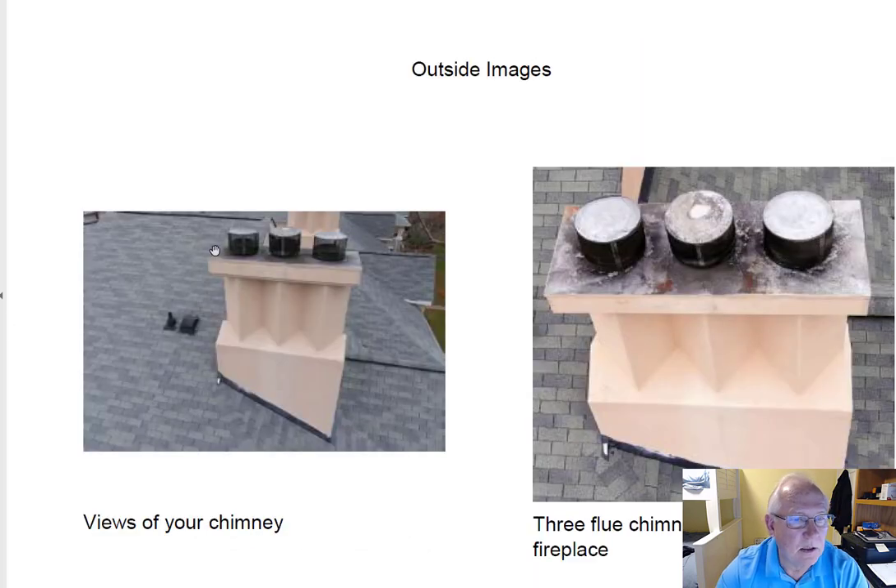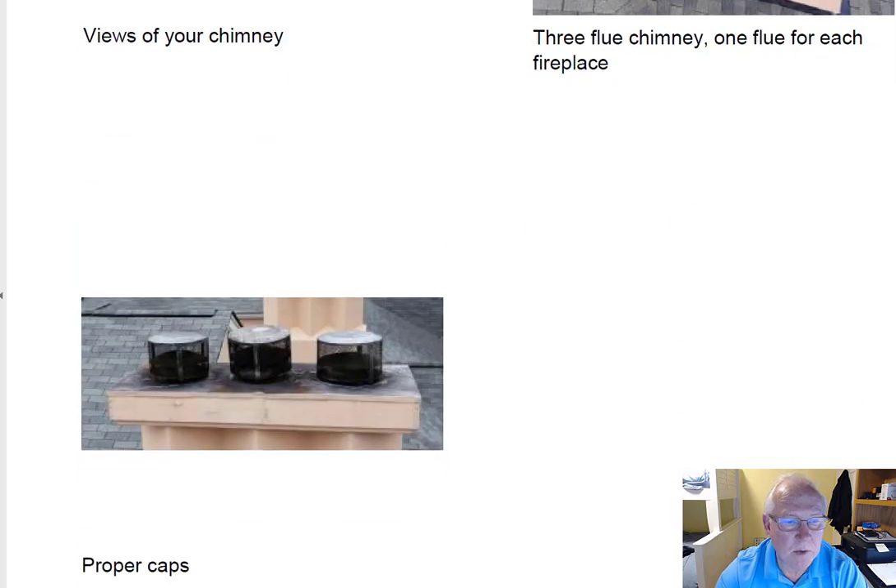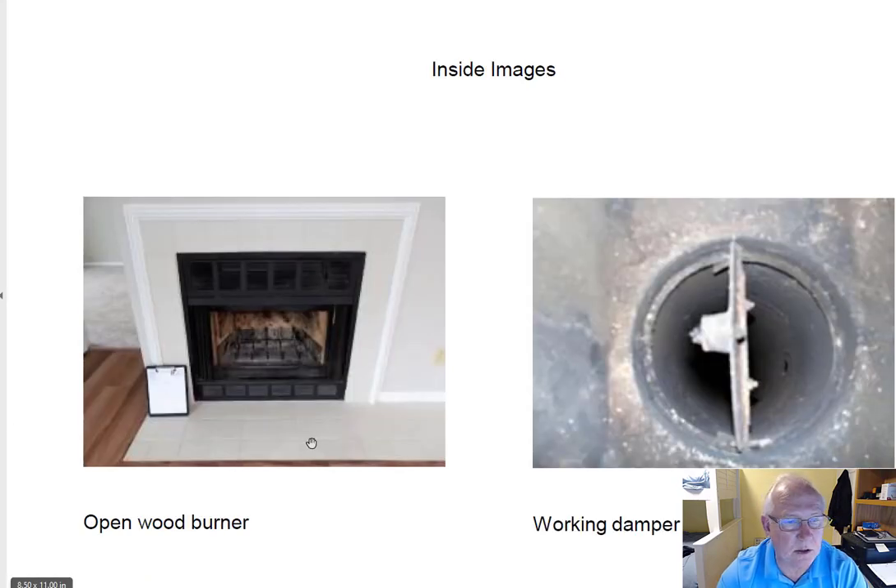Let's take a look at the top. So this is what the top of the chimneys look like — everything up here looks great. Remember that there are three floors of fireplaces, so you've got three flues coming up the chimney, and these caps have screens around them keeping the birds, the squirrels, and the rain out, which is always a good thing.